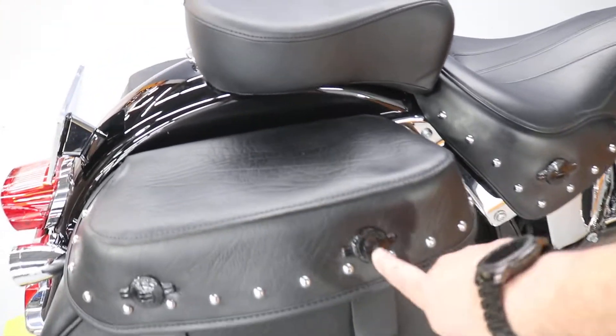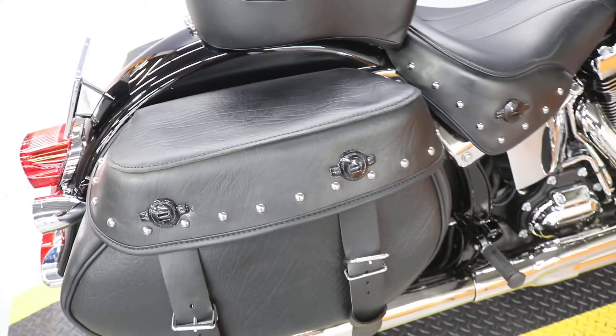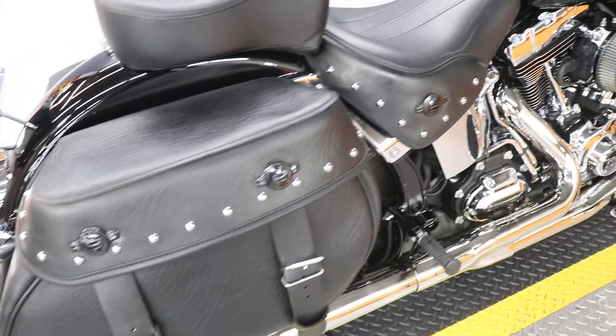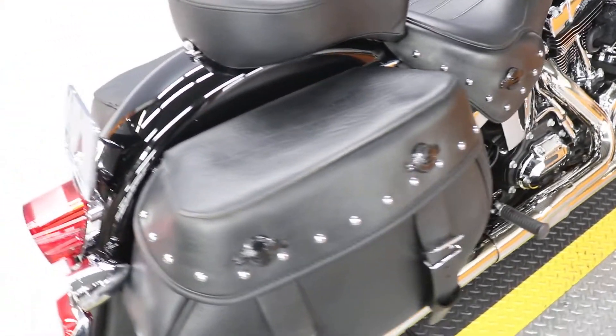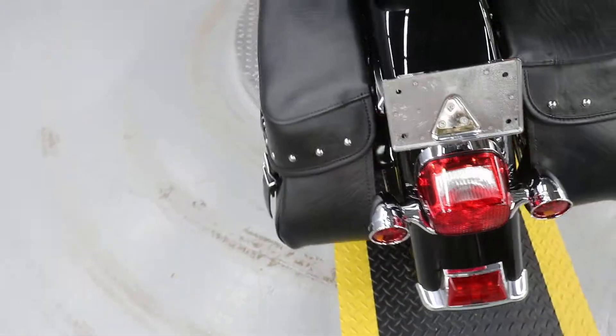The previous owner did away with the tassels and the chrome. It looks like he cut out the tassels and powder coated the chrome pieces — interesting look, blacking it out a little bit.